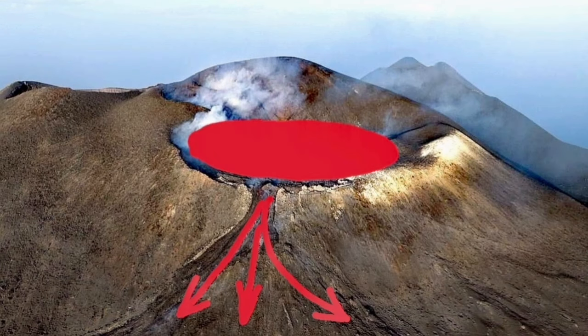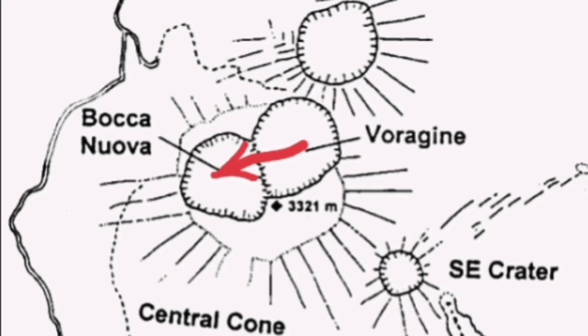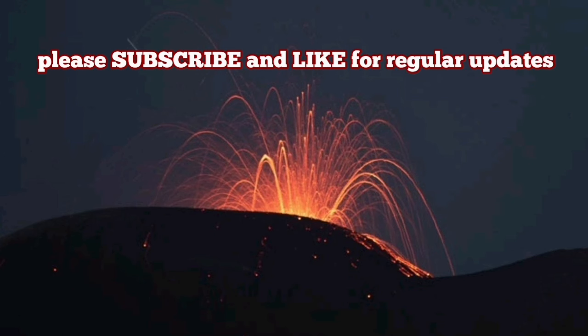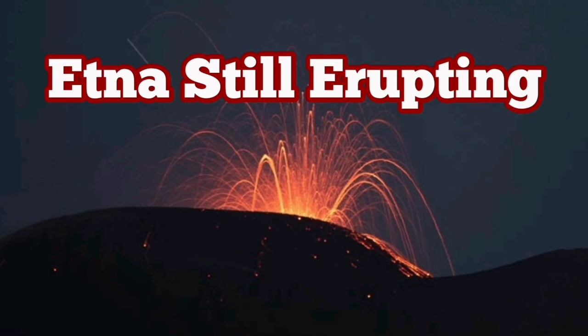When you compare these diagrams with the earlier picture, you realize that the eruptive point — which I'm marking now — is in that triangle. This is the Voragine, meaning 'chasm' or 'deep pit,' and the Bocca Nuova, a similar word meaning 'new pit.' This is the eruption that is still continuing.